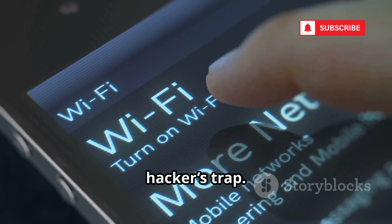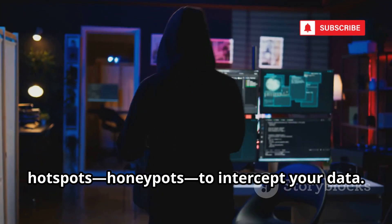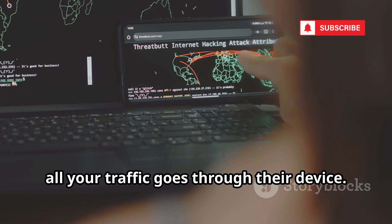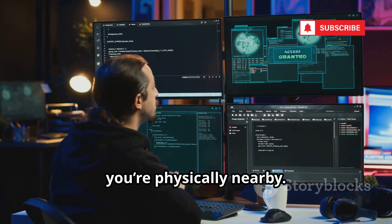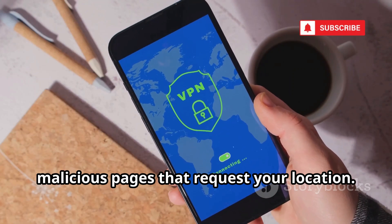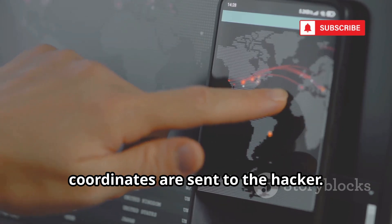That free public Wi-Fi might be a hacker's trap. Hackers set up fake Wi-Fi hotspots — honeypots — to intercept your data. When you connect, all your traffic goes through their device. They can see everything you do and know you're physically nearby. Some fake networks redirect you to malicious pages that request your location. You click Allow, and your exact coordinates are sent to the hacker.